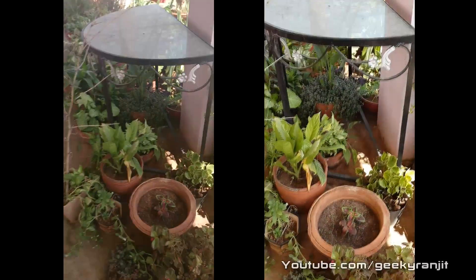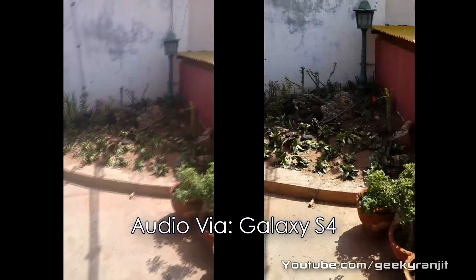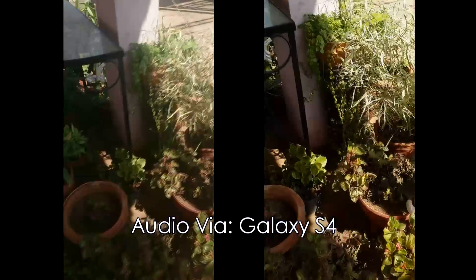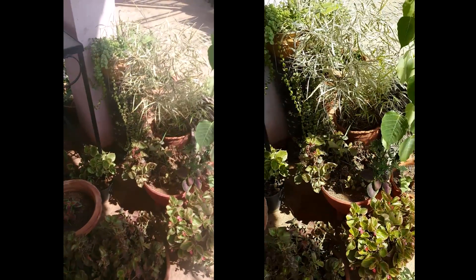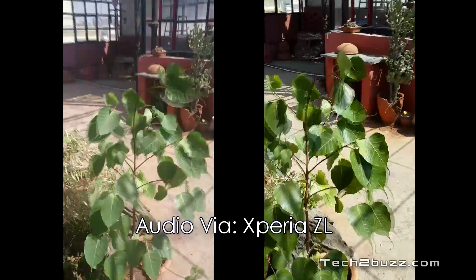Now I'm in the shadowed area and I'll quickly just move to a brightly lit up area like this. Definitely by seeing the screens, the ZL has a more vibrant screen. The S4 screen is a little bit dull in this bright light, but let's see how well these record.